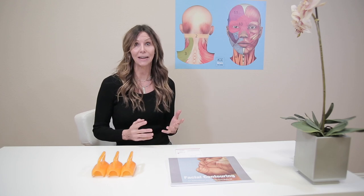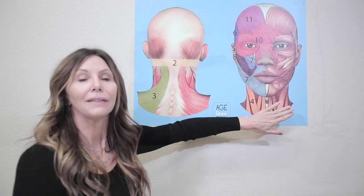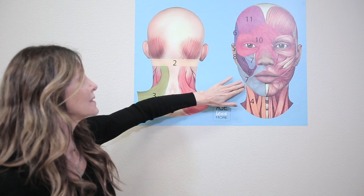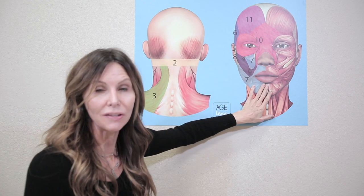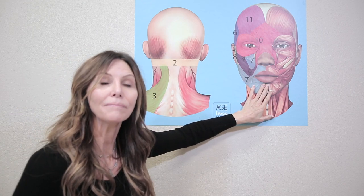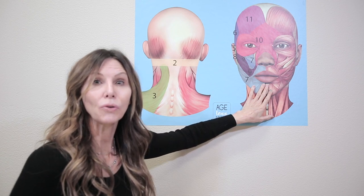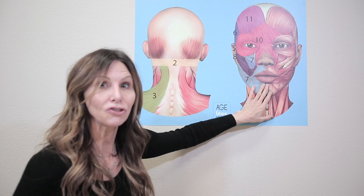Fascia is something just recently discussed in aesthetics and in the science of aging. This is a diagram of the muscles in the face. You can see that all these different muscles create various facial expressions. Over time, some facial expressions get deeper and more exaggerated, and this is due to muscle development or fascial development.